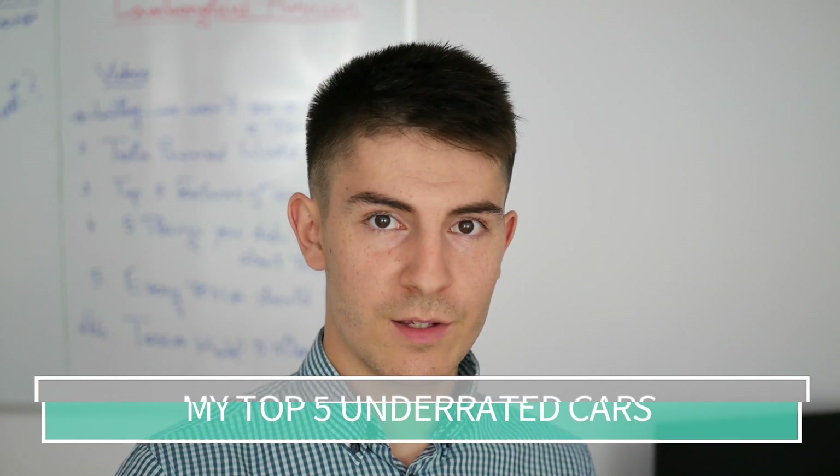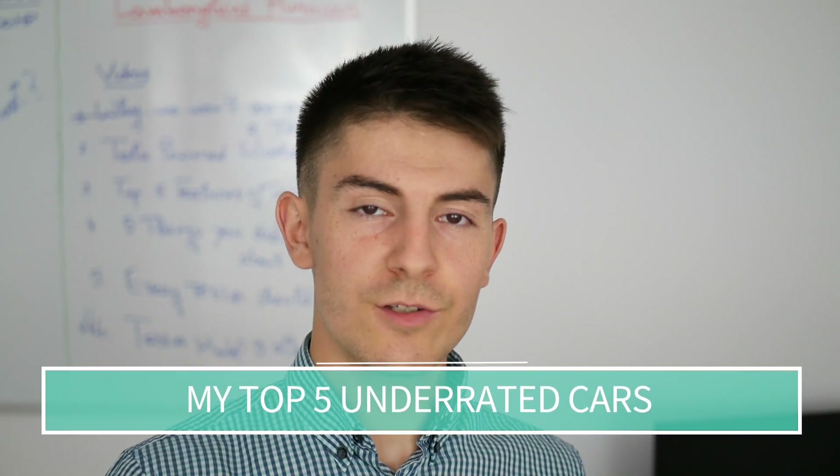Hey guys, in this video I will be talking about 5 underrated cars which deserve more attention. So if you want to get a great deal and buy a great car, then you should be watching this video. If it's your first time here and you would like to learn more about cars, then you should consider subscribing. So let's hop right into the video.